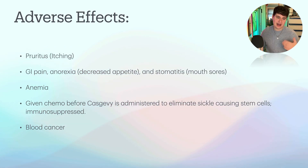More adverse effects to consider: pruritus, which is general itching; GI pain; anorexia, meaning decreased appetite; and stomatitis, which is mouth sores. Anemia — less red blood cells or less iron — can be expected because it takes time for the new stem cells to make new red blood cells. Chemo is given before Casgevy is administered to eliminate the sickle-causing stem cells. And for Lyfgenia in particular, it is possible to have blood cancer happen as a result.